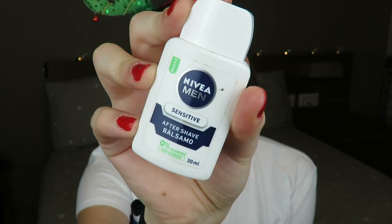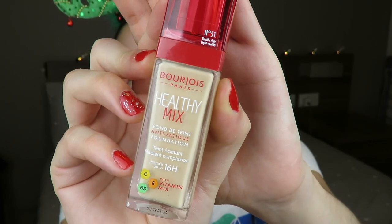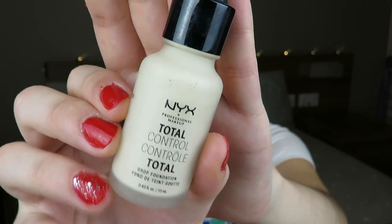Hi guys, welcome back to my channel. Today I'm going to be starting with my face and I'm going to prime it with the Nivea Pocket Balm, just applying that all over my face to make sure the makeup stays on all day long.